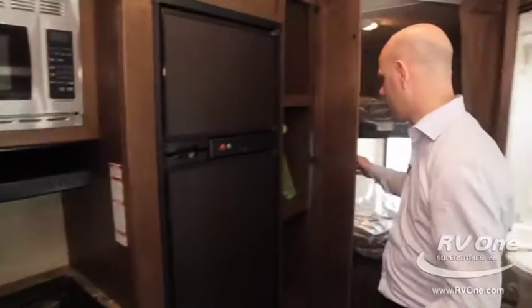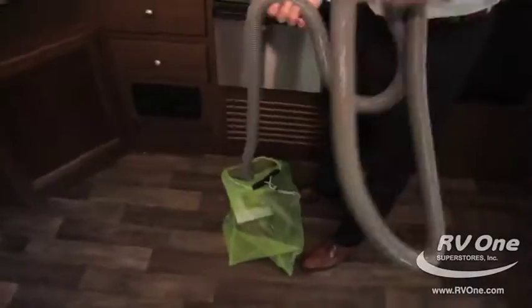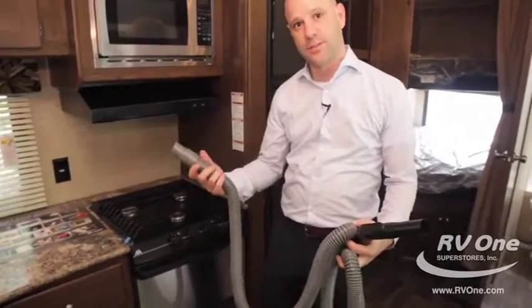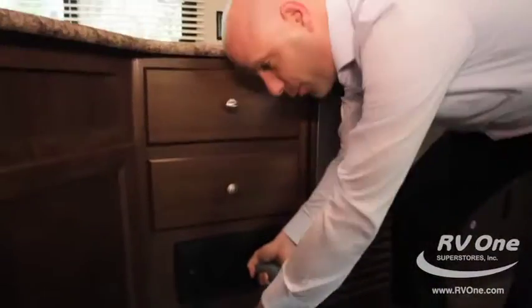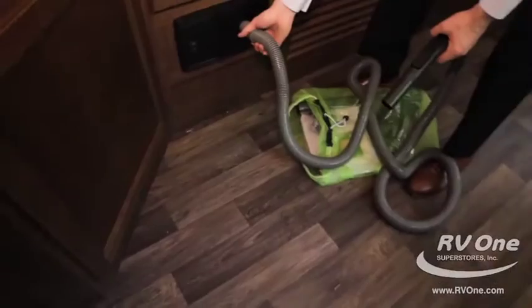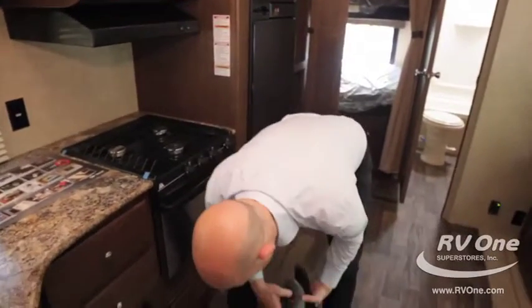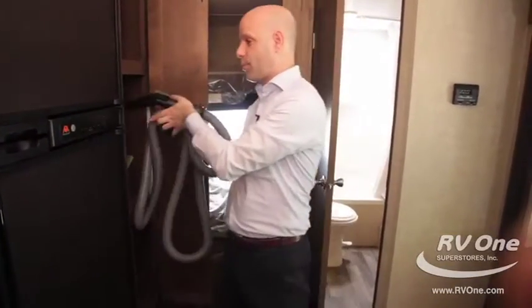To have a travel trailer in this price point with a central vacuuming system is absolutely amazing. Usually central vac would be for big diesel buses. The way you identify it is to look for the little green bag — if it has a green bag, it's got a central vacuuming system. Central vacuum is standard with the Keystone Hideout. You pop it in and it reaches the full length of the trailer, collecting everything in a bag underneath. You don't have to drag a vacuum cleaner with you or constantly keep sweeping.